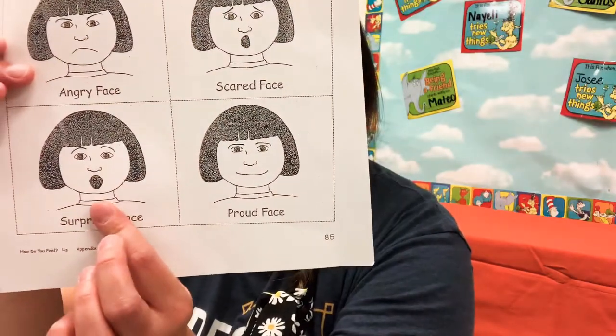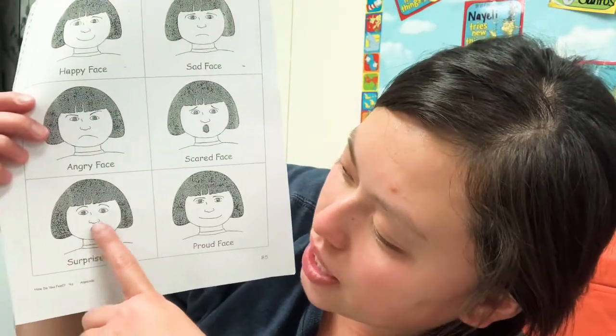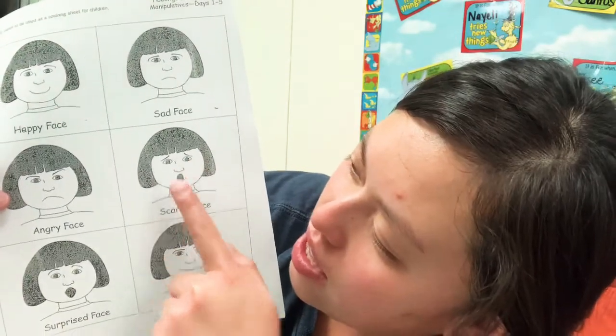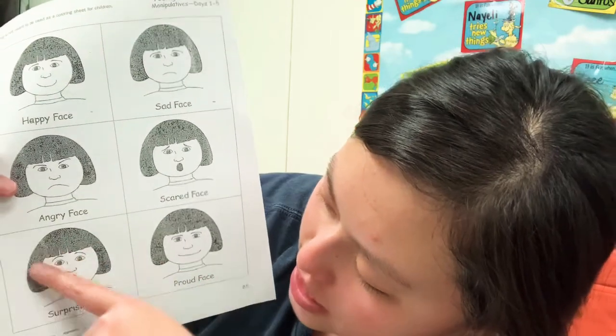Now let's go down to this picture. This one kind of looks like her mouth is kind of open, like the scared one, right? But if we look a little bit closer at her eyes — do her eyes look scared? Look at her eyebrows. They don't look like that. They're kind of like a rainbow shape. So if we look at her face, like that — do I look scared? No, I look surprised.